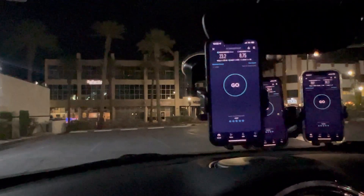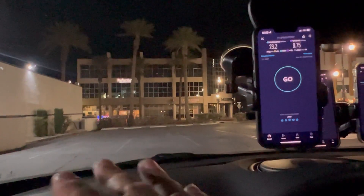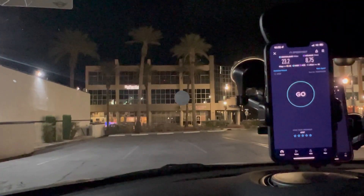Let me pull out the Androids — we'll be in the same location. I'll pull out the Androids and then we'll check out Spectrum and everything. Be right back.